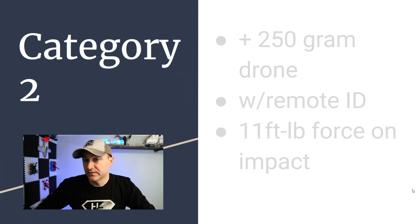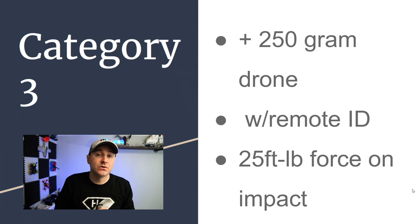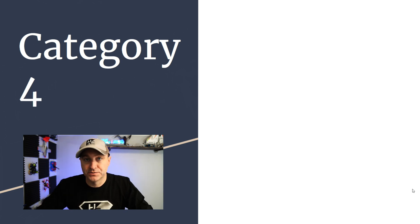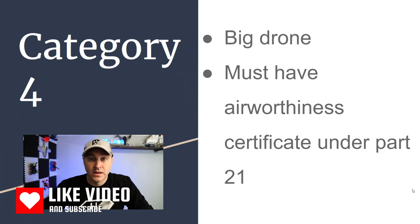Category 2 is a drone more than 250 grams, must have remote ID, and if it crashes, it cannot create more than 11 foot-pounds of force on impact. Category 3 is also more than 250 grams, must have remote ID, but can have an impact no greater than 25 foot-pounds. Category 4 is a larger drone that must have an airworthiness certificate under Part 21. Those are some important numbers you need to know for the FAA Part 107 exam.